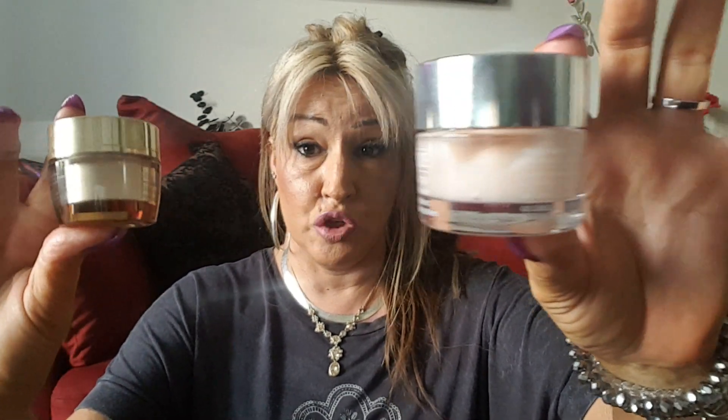Hey everybody, it's time for my May favorites and I have a lot to show you — and there is a chance my phone may die. Let me get right into it. So I pulled out two moisturizers I've been using a lot this month: the Estee Lauder Revitalizing Supreme, the Clinique Moisture Surge, and another favorite is the Clinique Dramatically Different cream. I like the cream in the jar, not the lotion or the gel.